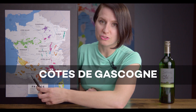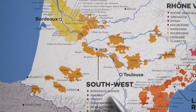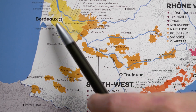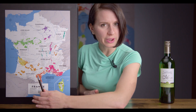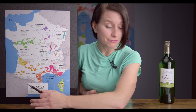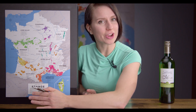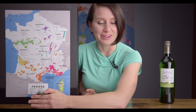My last wine comes from a declassified French region in the southern part of France called Côtes de Gascogne. It's actually located in southwest France, just to the southeast of the famous wine region of Bordeaux. And where this wine is made is actually a famous brandy production region called Armagnac. In fact, they use the exact same grapes in this wine as they do in Armagnac, and it turns out it makes a really good dry white wine.